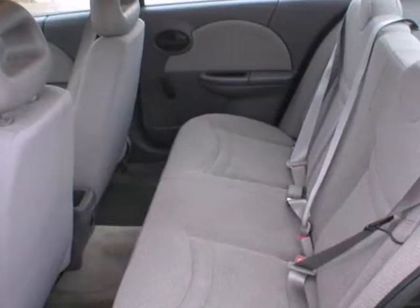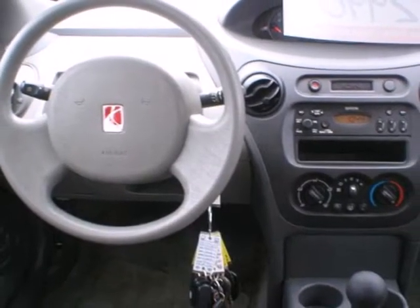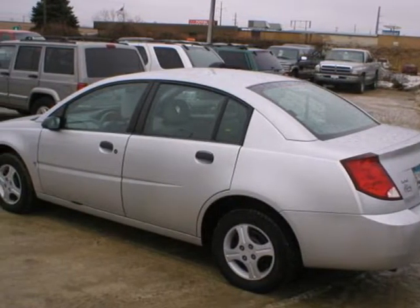Ever since the brand was introduced, Saturn buyers have been wildly enthusiastic about its unique style and celebrated performance. Drive an Ion today and see for yourself what makes Saturn customers the most loyal around.